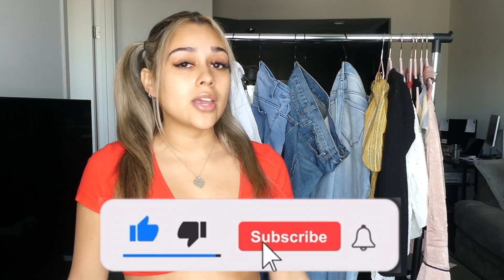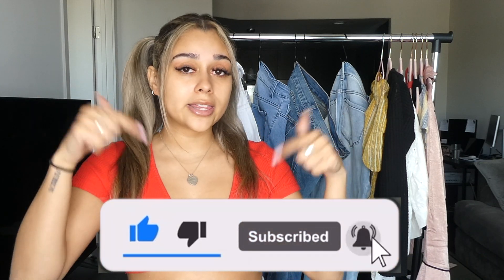I hope you guys enjoyed this video. I know this Fashion Nova haul has been long overdue. Everything will be linked down below in the description. If you enjoyed this video, please give it a thumbs up and hit that subscribe button if you haven't already, and I will see you guys in the next video.